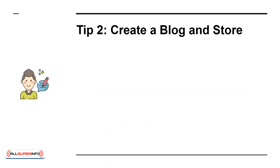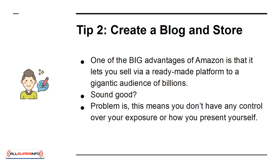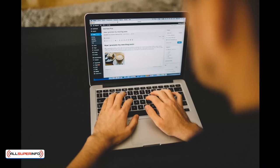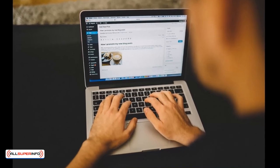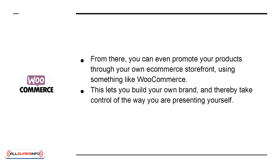Tip 2: Create a Blog and Store. One of the big advantages of Amazon is that it lets you sell via a ready-made platform to a gigantic audience of billions. Problem is, this means you don't have any control over your exposure or how you present yourself. Creating a blog means you can build your own audience, gain their trust, and find people with a common interest. From there, you can even promote your products through your own e-commerce storefront, using something like WooCommerce. This lets you build your own brand, and thereby take control of the way you are presenting yourself. That's massive.